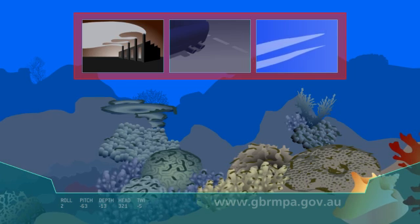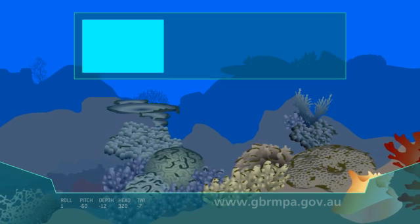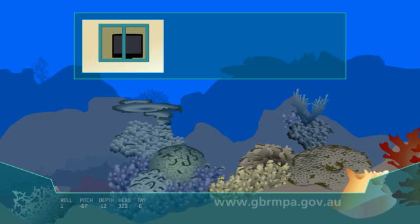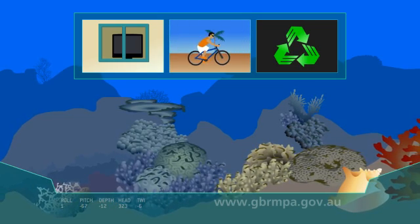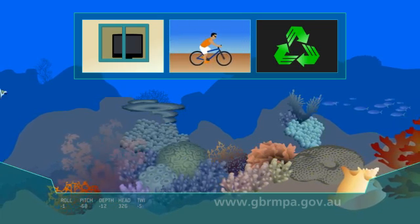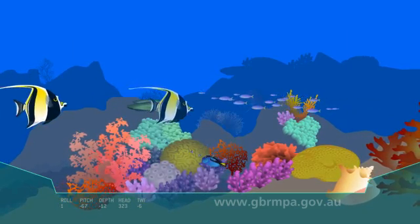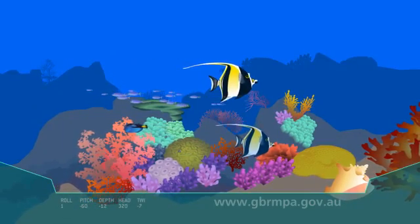We can all reduce our impact by adopting reef-friendly habits, like saving energy by turning off unused lights and appliances, avoiding unnecessary car journeys, and reusing and recycling products whenever we can. If we take action today, we can help keep the Great Barrier Reef colourful, healthy and full of life.